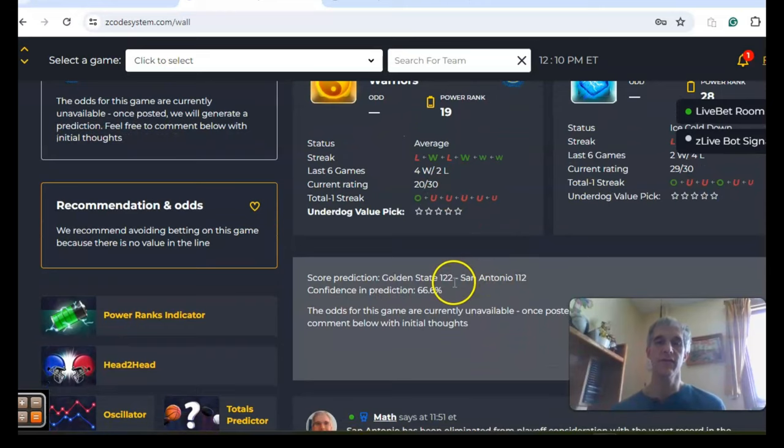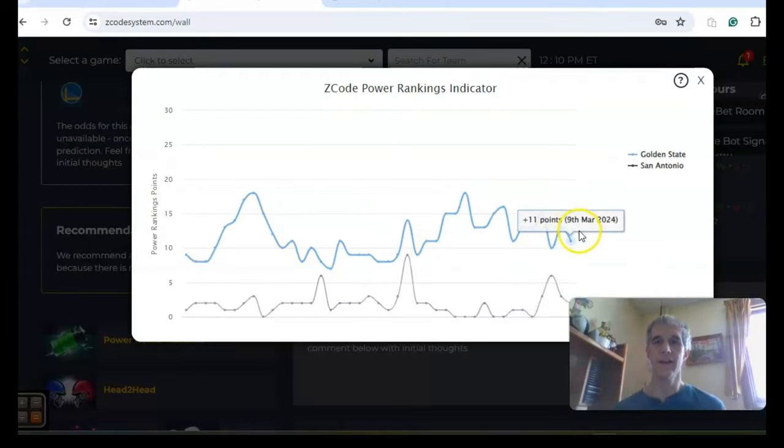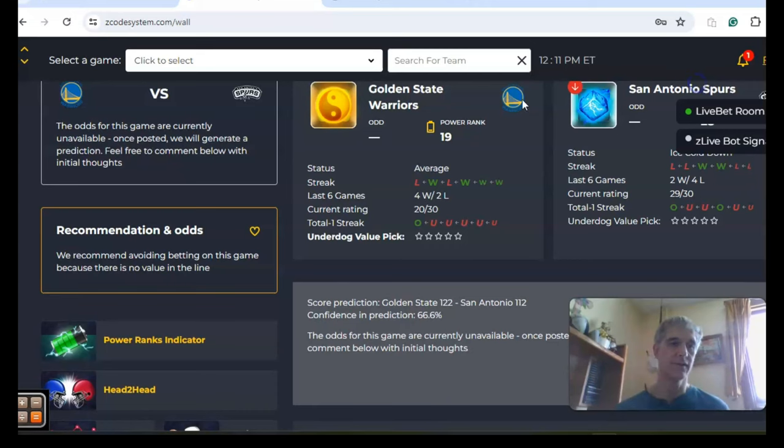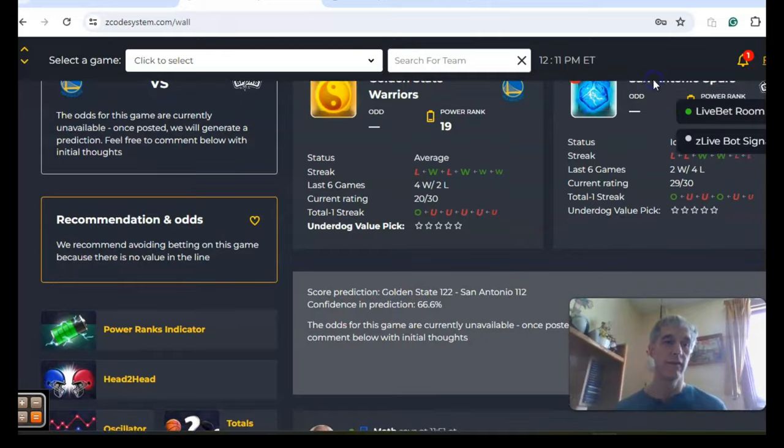The score prediction is for a higher-scoring game: 122 to 112 in favor of Golden State with a 67% confidence level. If we take a look at the power ranks indicator, Golden State is at plus 11, and not surprisingly San Antonio — down near the bottom most of the year — is sitting at plus two. Looking at the two teams head-to-head this year, they played two games, both in Golden State. Golden State won the last one by six while San Antonio won the first one by five.